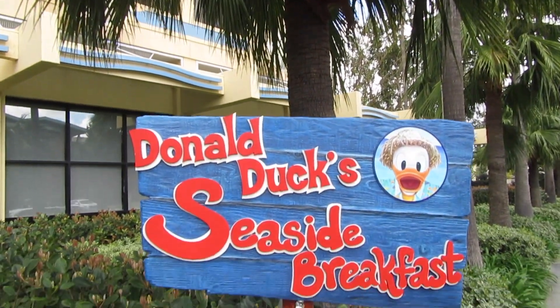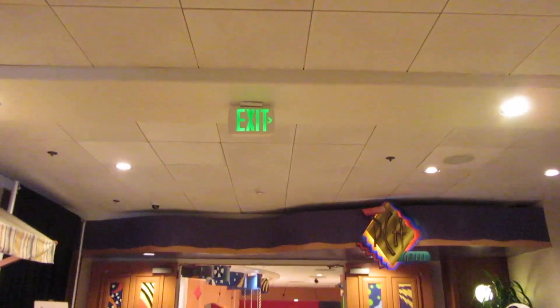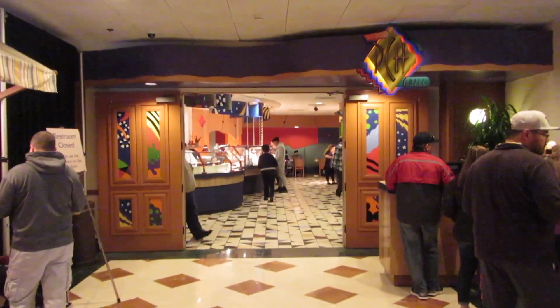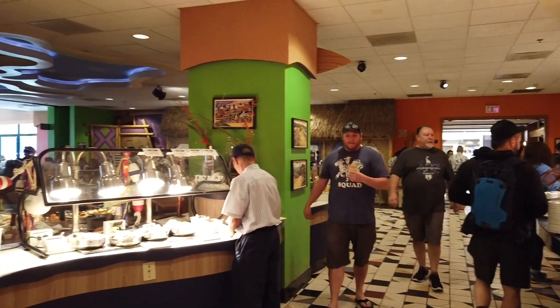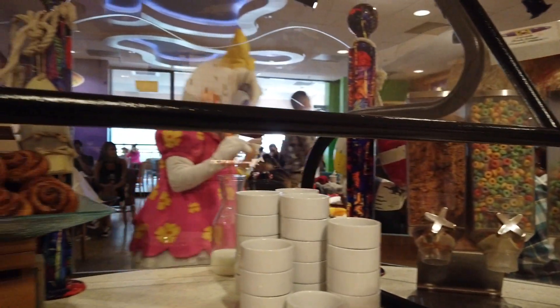In this video, we're headed to Donald Duck's Seaside Breakfast at the Paradise Pier Hotel. Join us for breakfast and we'll let you know what we think. This character meal takes place at the PCH Grill over at the Paradise Pier Hotel, just a five-minute walk from the downtown Disney Monorail Station. It's a breakfast buffet, and the restaurant and meal are themed to a seaside beach party.